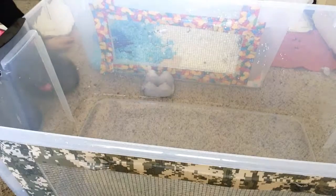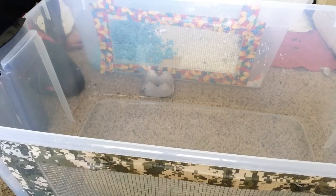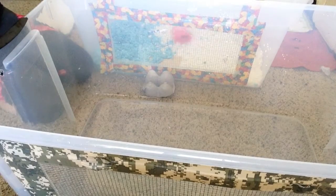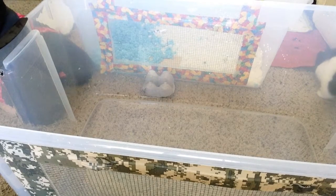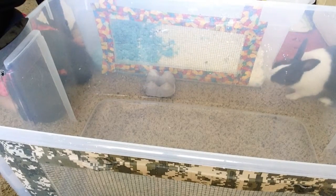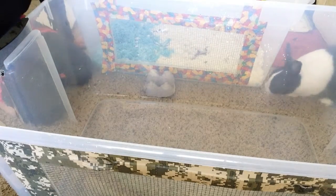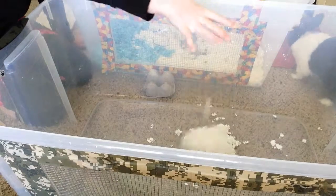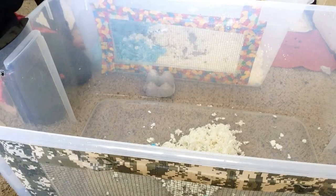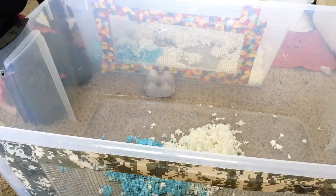Now I'm taking out this cute water bottle, this apple stick that he chewed on all last night, and this castle. Now it's time to dump everything into the new cage and put bedding on the ground. It's so dirty! I just cleaned this cage yesterday and then decided today to change it anyway.